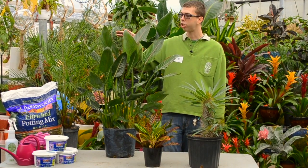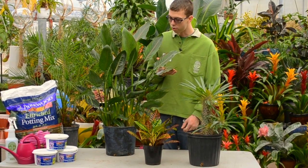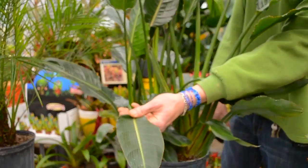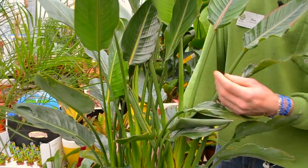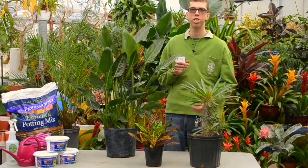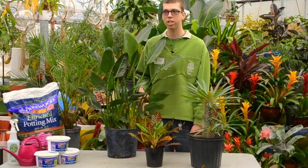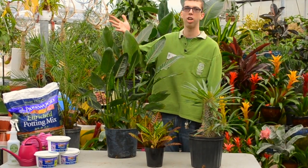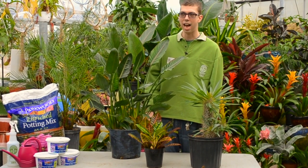The last two I wanted to touch on were two larger houseplants for a high light setting. The first one being our bird of paradise. Bird of paradise is really popular for a contemporary or modern home, giving you arching foliage that's really nice and big and oval in shape. It also has the opportunity in a high light setting to get those really nice tropical blooms that are going to bloom orange or white depending on the varieties that we have in the greenhouse.